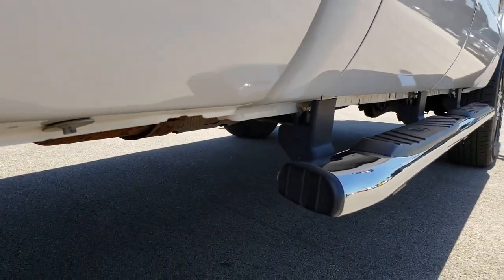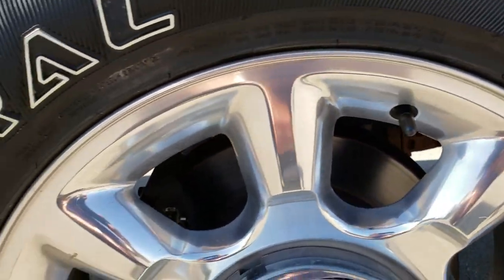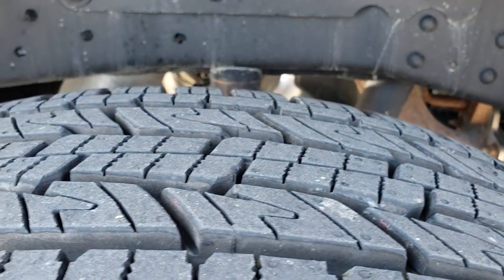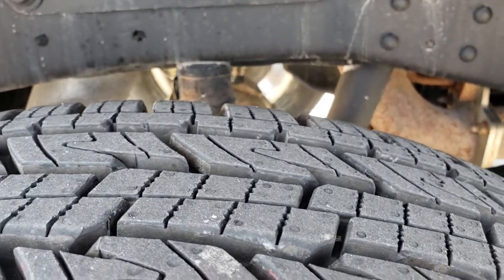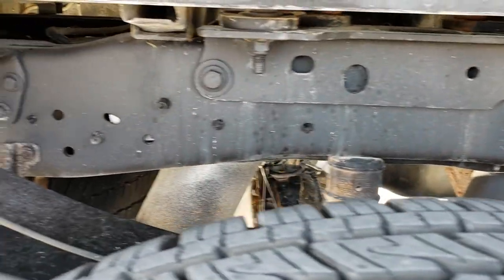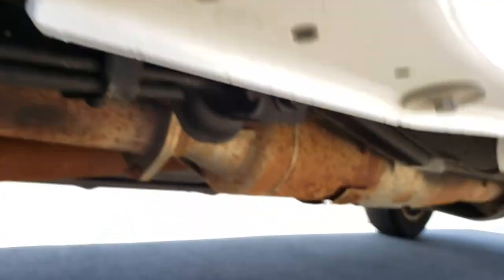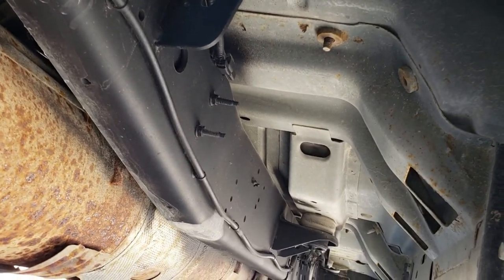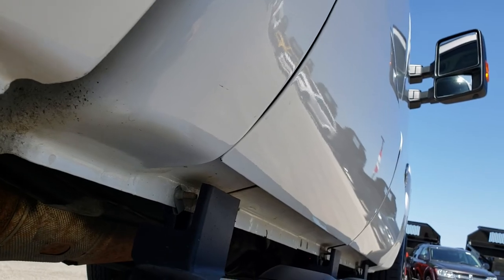Very clean down this side. Does have the factory chrome step bars. Back rim is in excellent condition as well, and the back tires have just as much tread as those front tires. In fact these back tires look like they are almost new — I wouldn't doubt that this truck has brand new tires on it. Frame and underbody on this ride is in really nice condition. Has all the remaining factory exhaust. Frame and underbody absolutely perfect. Lower rockers are in really nice shape as well.